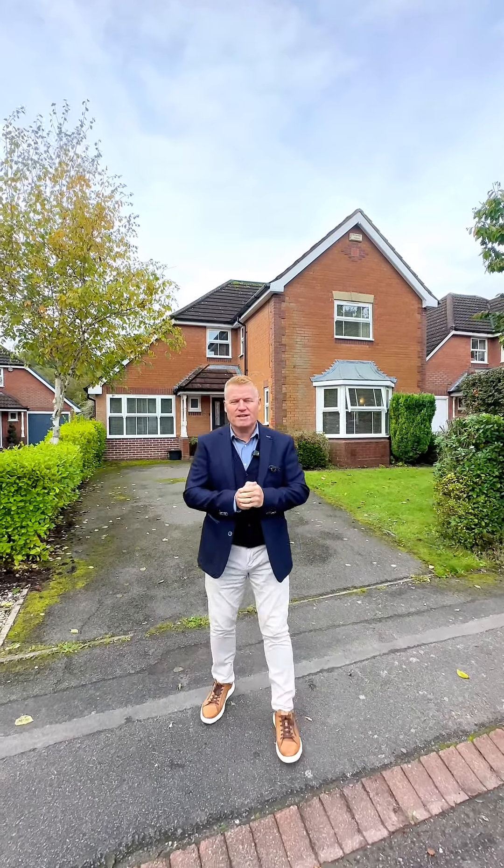Welcome to Grey Tree Crescent in Dorage. This is the latest instruction for Exact Homes. We're walking distance to the station and the village.